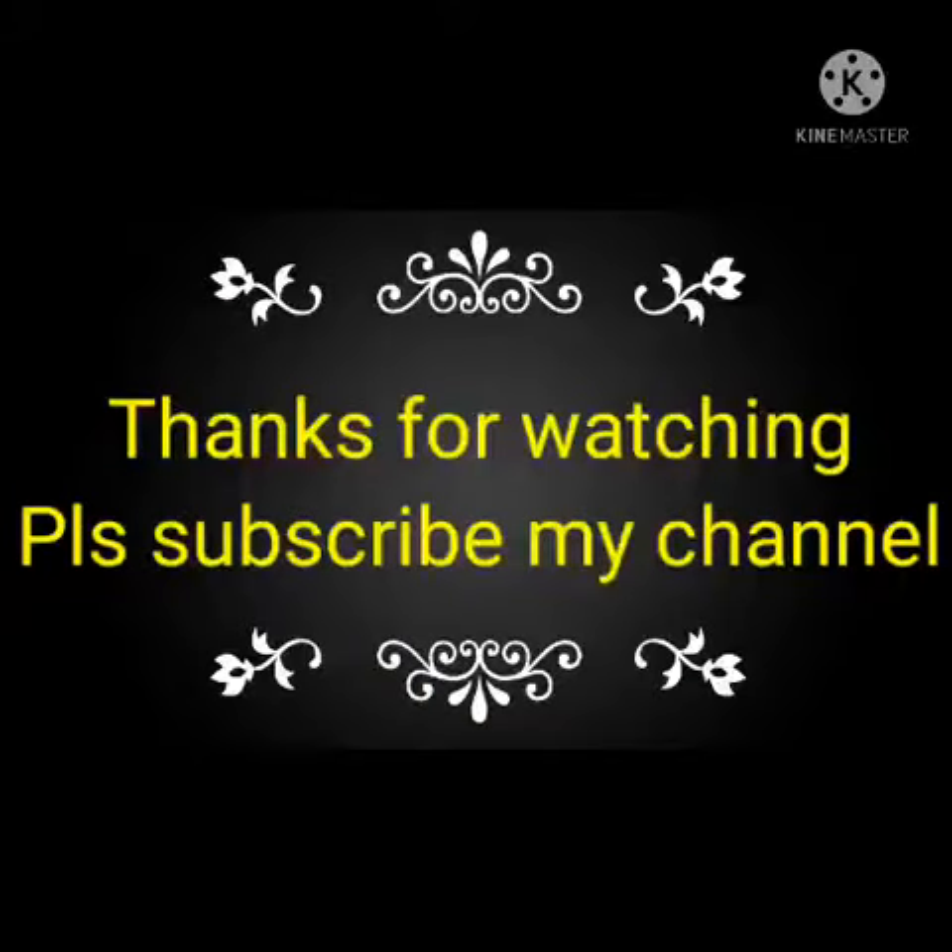If you like this video, please subscribe to my channel.